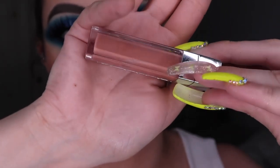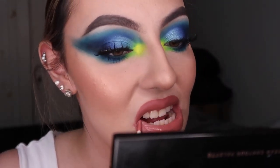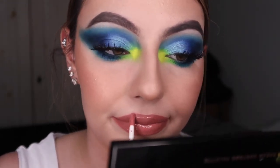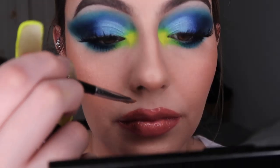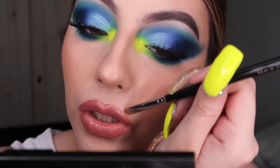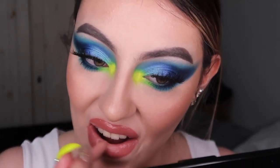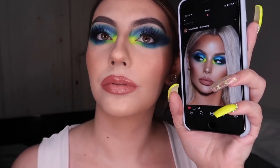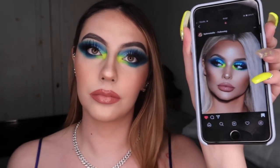Using the Dior Lip Maximizer in shade 13 - I think it's Nude Sunrise or Sunrise. I highly recommend these glosses - they're not sticky, really good, and don't burn your lips like some lip maximizers. My friend Chloe recommended them, so Chloe if you're watching, thank you! I still needed a little more lightness so I went with the Buxom lip foundation in shade Buff - don't use this alone on your lips as it's very dry, use it over something moisturizing. That's essentially the look done.